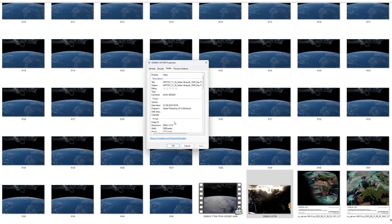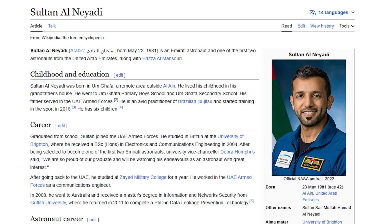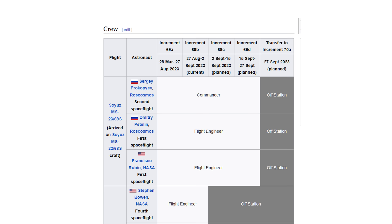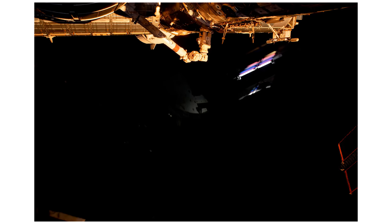Now, I suspect the astronaut in question here is Sultan Al-Nayyadi, because if we look into the details tab for the images, they are titled 'Sultan Al-Nayyadi 1049 Day Timelapse over UAE Part 1 and Part 2.' Sultan Al-Nayyadi is an astronaut from the United Arab Emirates that is part of Expedition 69, which launched back in March on SpaceX Crew 6 and came back just at the beginning of September — which would fit with why he in particular might want to shoot a time-lapse as it passed over his home country.